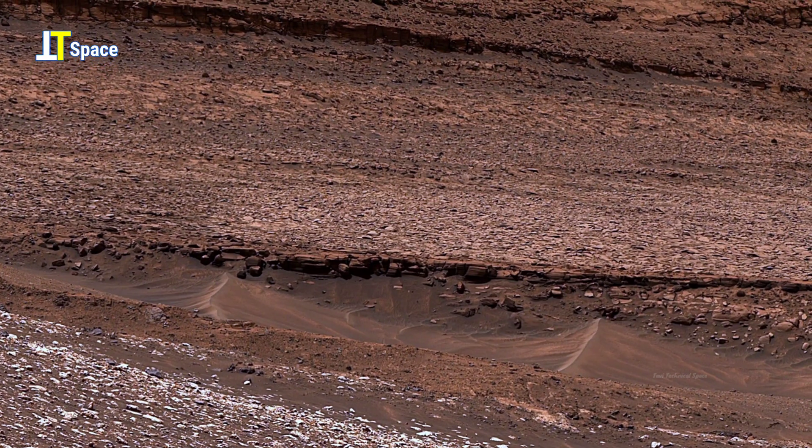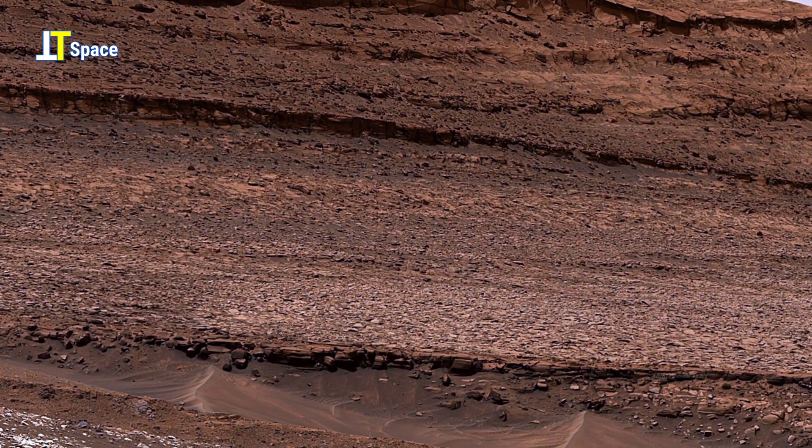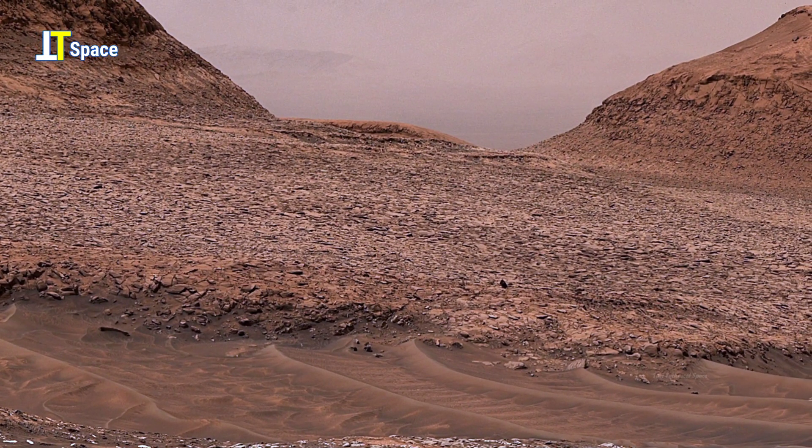Every rock and every ripple in the soil holds a piece of the planet's long history, helping scientists unravel how Mars once shifted from a wetter world to the cold, arid desert we see today.